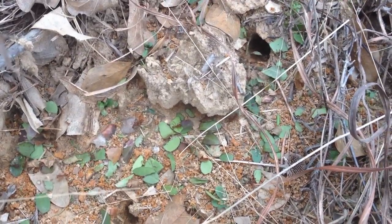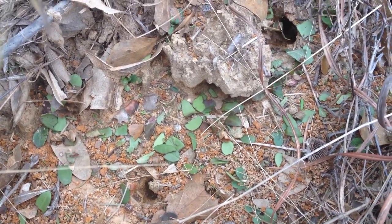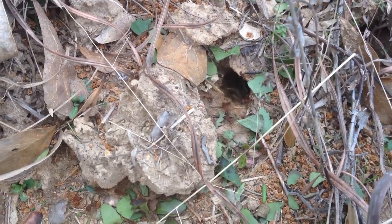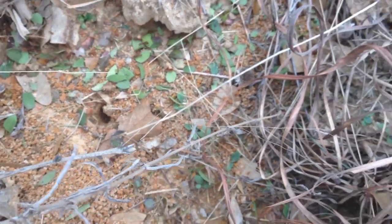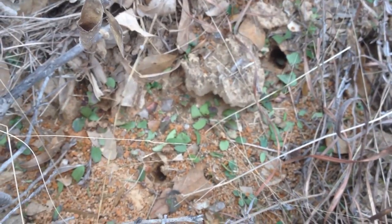Looks like some of them just bring the pieces of leaves and drop them off at the entrance of their nest, and let somebody else come out and take it in, so they can go back and get more. That's pretty cool. And right here I think we see some hogs rooting around in here.